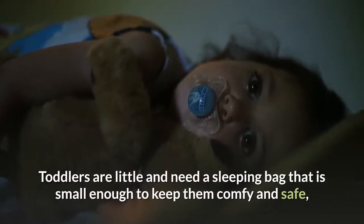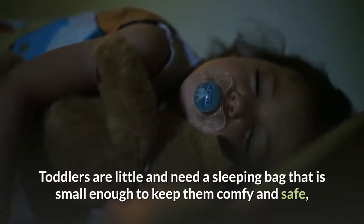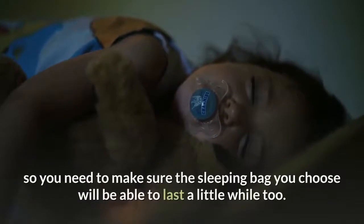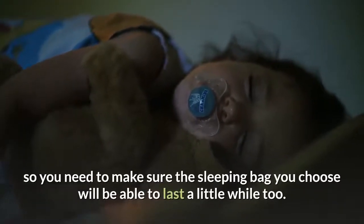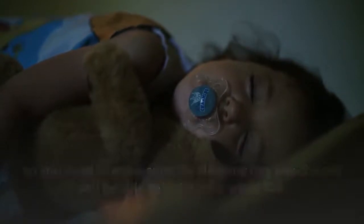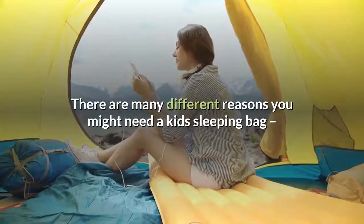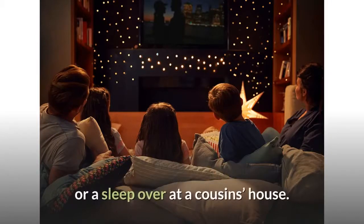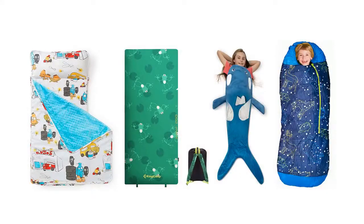Toddlers are little and need a sleeping bag that is small enough to keep them comfy and safe, but they also tend to grow really fast, so you need to make sure the sleeping bag you choose will last a little while too. There are many different reasons you might need a kid's sleeping bag, from camping trips to a pajama-clad movie night in the lounge or a sleepover at a cousin's house. Whatever your need, there are some really great sleeping bags to suit you and your toddler.